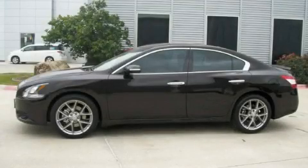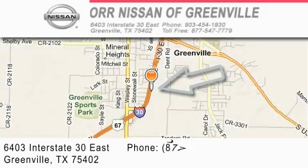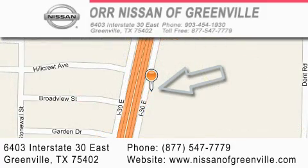Please call us today for more information on this great vehicle. Our Nissan of Greenville is located at 6403 Interstate 30 East in Greenville. Our goal is to exceed all of your expectations to ensure that you'll return for future visits.